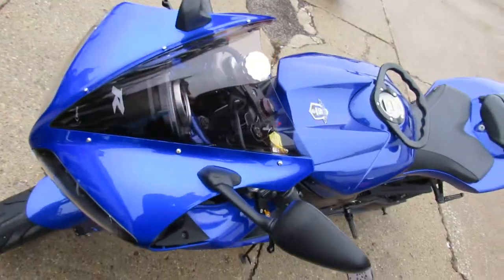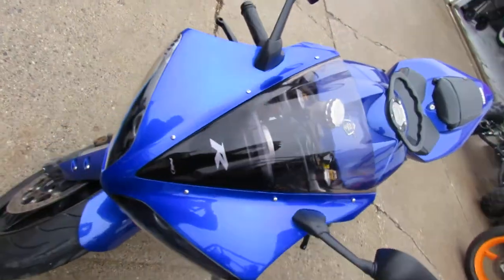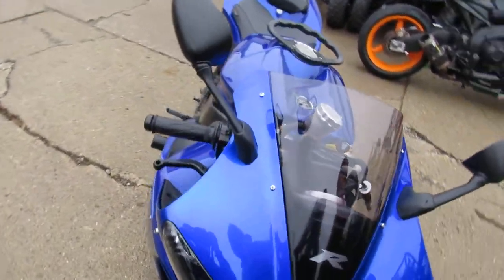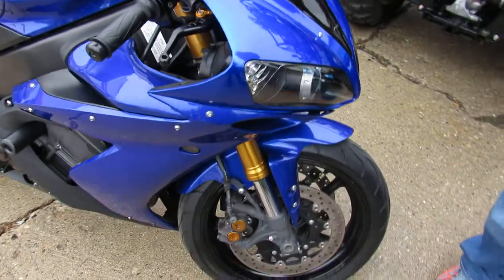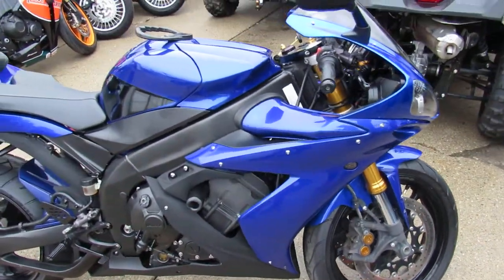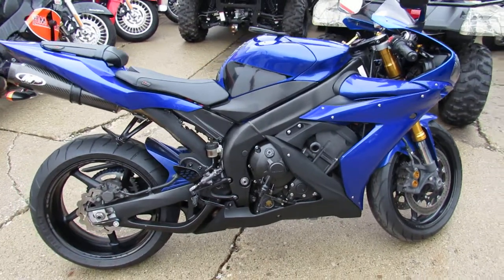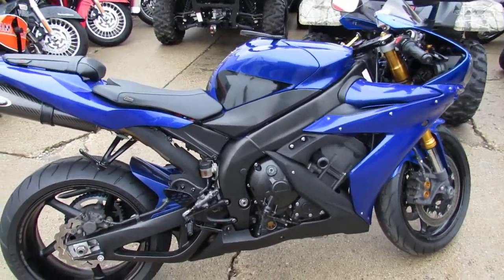This one's got it all. Sharp bike. Hard to find this nice in a 2006. No disappointments here. Good tires. Went through our service department, inspected. All the fluids changed, and it's ready to roll. Put gas in it and go run in front of the pack, and look good while you're doing it.